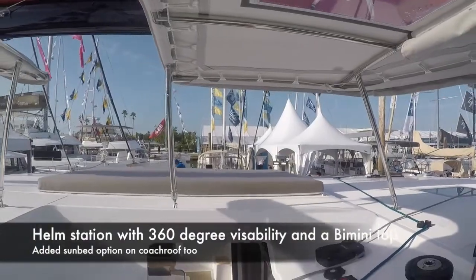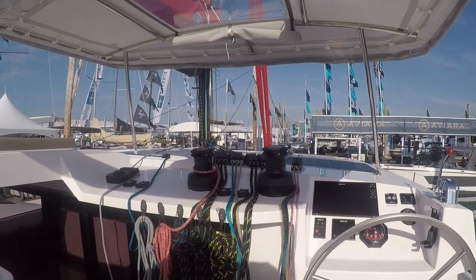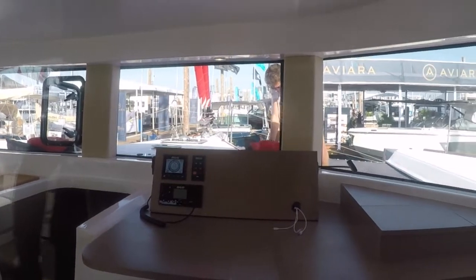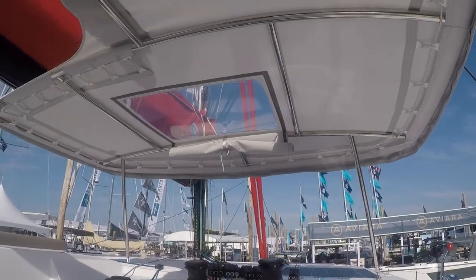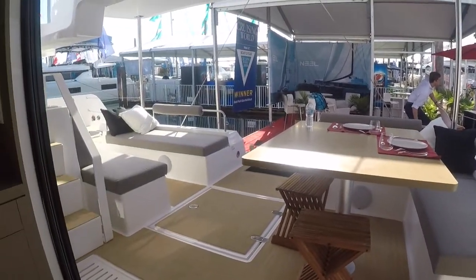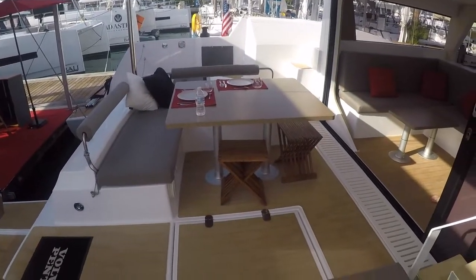The helm station has 360 degrees of visibility, a cloth bimini top, and a sunbed. All lines lead to one manual and one electric winch, and there's a separate topping lift winch. The B&G electronics package extends down to the chart table — it's forward facing, and we'll be down there later to take a look. Compass, bow thruster controls — everything's right here with good visibility up to the mast. The cockpit is thoughtfully designed and easy to walk through. The table can be removed for more entertaining space, and it's all done up with flexi-teak, which marries very well with the interior and exterior of the boat.